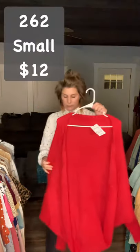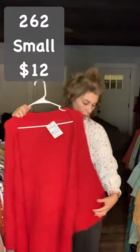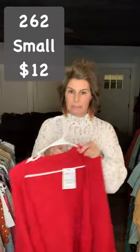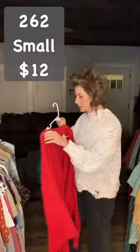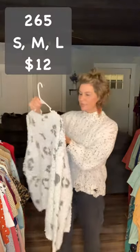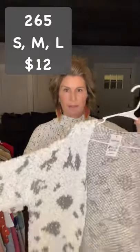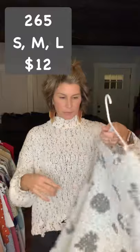These you saw Sunday night — this is the red batwing long sleeve cardigan that only comes in small. It is item 262 and it is $12. And then the last one for the evening is item 265 — I believe this one's in small, medium, and large. It is $12 and it's the ivory with the gray leopard.